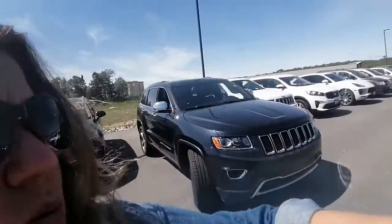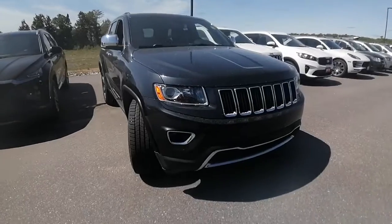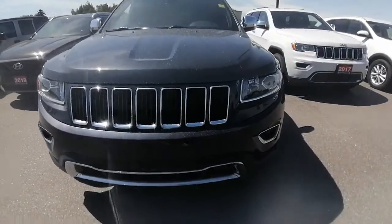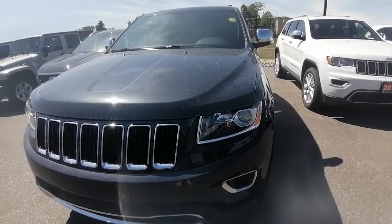Hi Sarah, Ashley here at Armstrong Dodge. I just wanted to share a little walk around video for you of the 2014 Jeep Grand Cherokee Limited that you had inquired about. I know you had a couple of questions, so let me go through those for you.